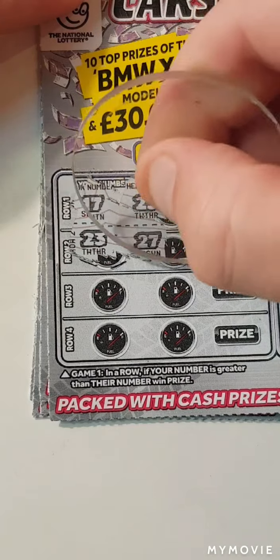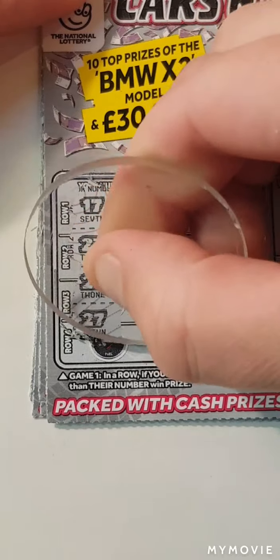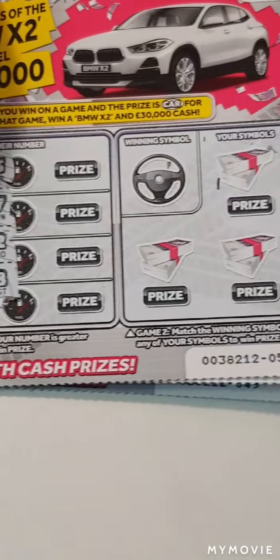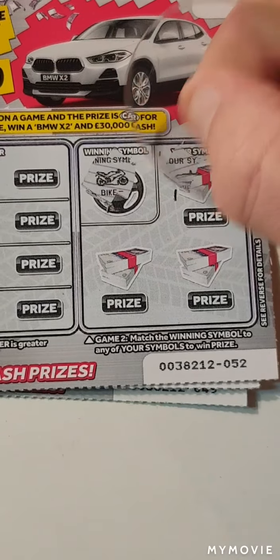So 17 and 23 — definitely not. 23, 27, 21, 22, 27 and 28.